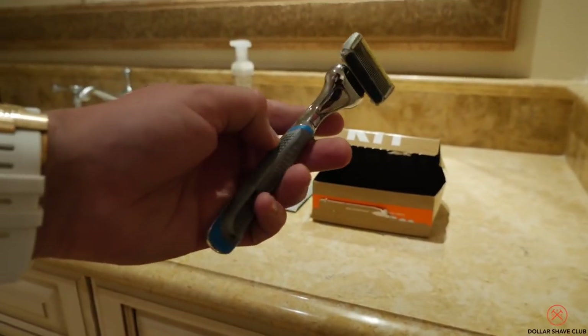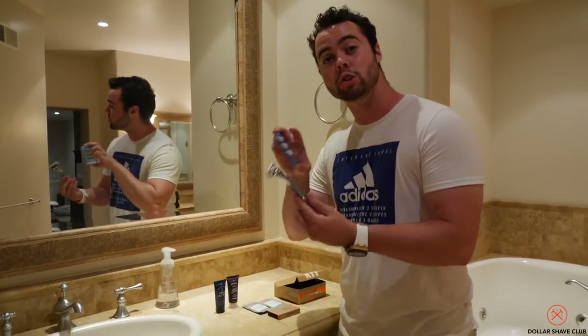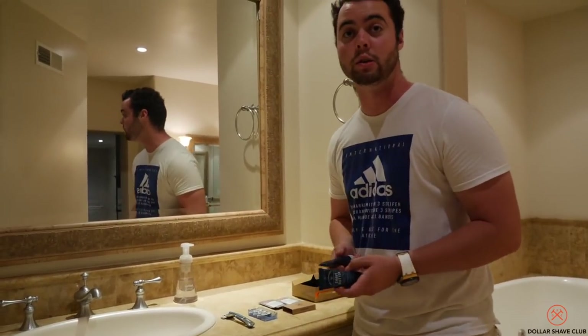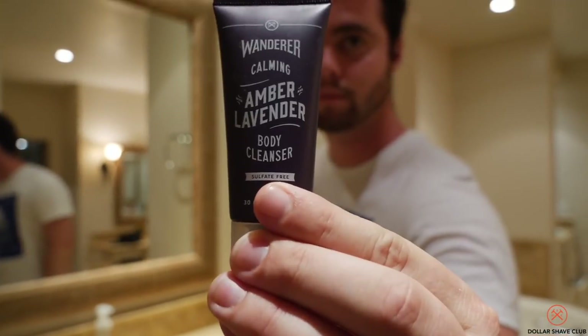In your first box, you'll receive their Executive Razor, which includes a premium weighty handle, four cartridges, and three trial-size versions of their most popular products including their shave butter, body wash, and One Wipe Charlies. This offer is available exclusively at DollarShaveClub.com/VV. Seriously guys, you're losing money by not signing up. Link in the description below.